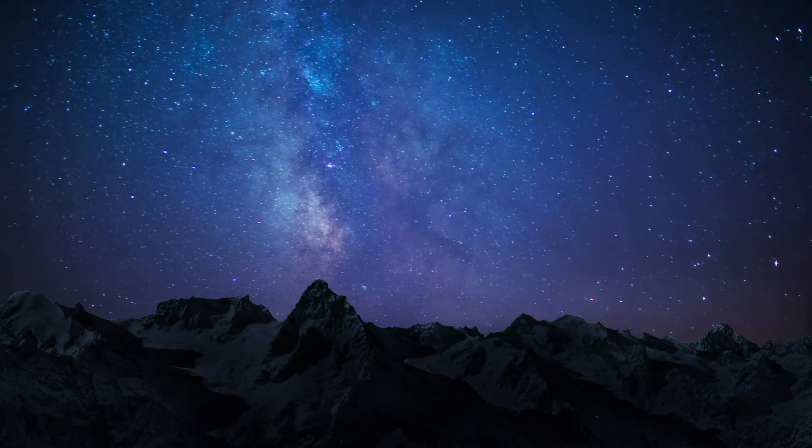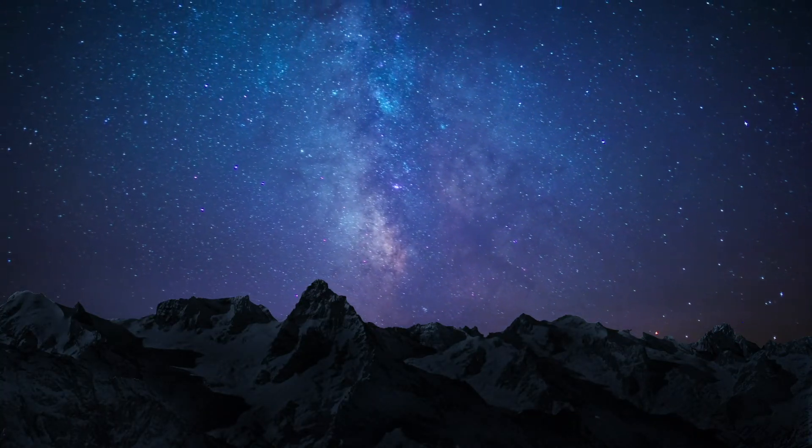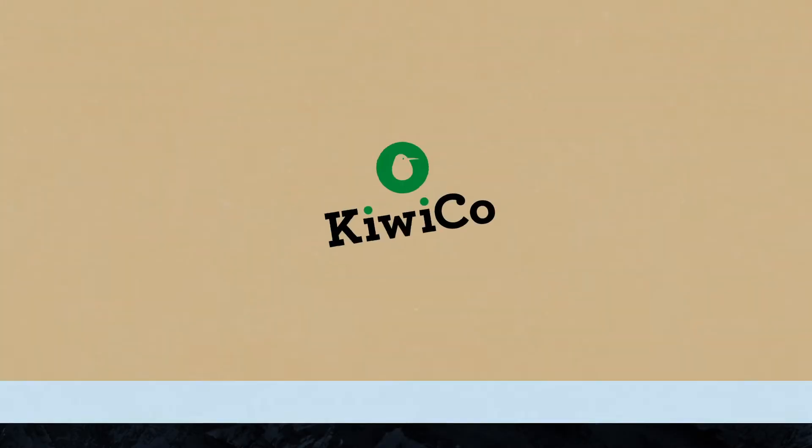Sometimes you can see so many stars, it looks like they're stacked on top of each other. But have you ever wondered just how much space is actually between them? Hi there, Andy here.